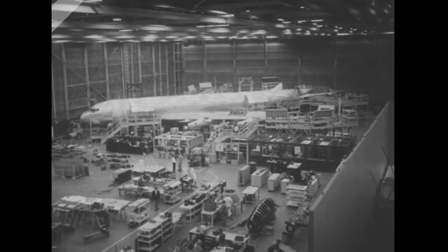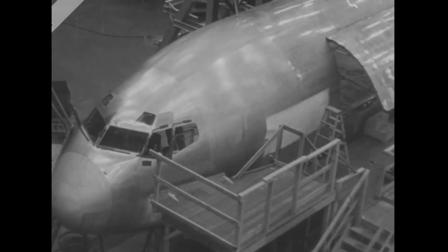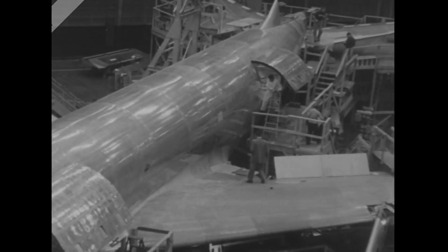128 feet long, a wing spread of 130 feet — the ultimate size of the B707 jet transport nearing completion in Seattle, Washington. First of its kind ever built in America; England has been operating jet airliners for some time.